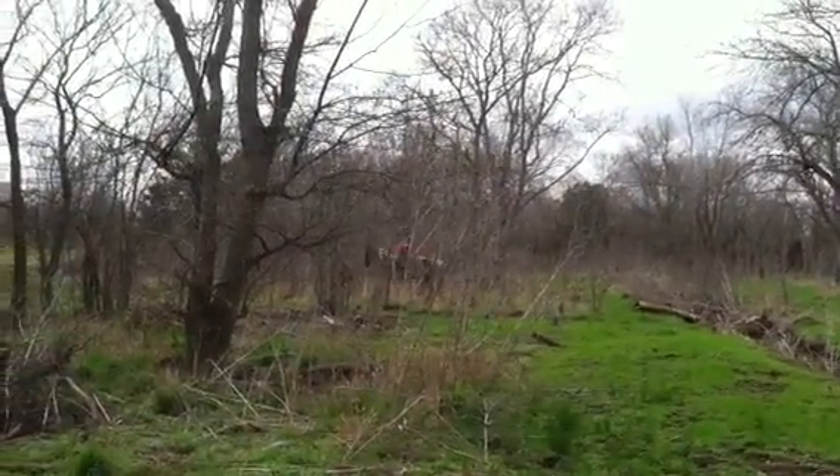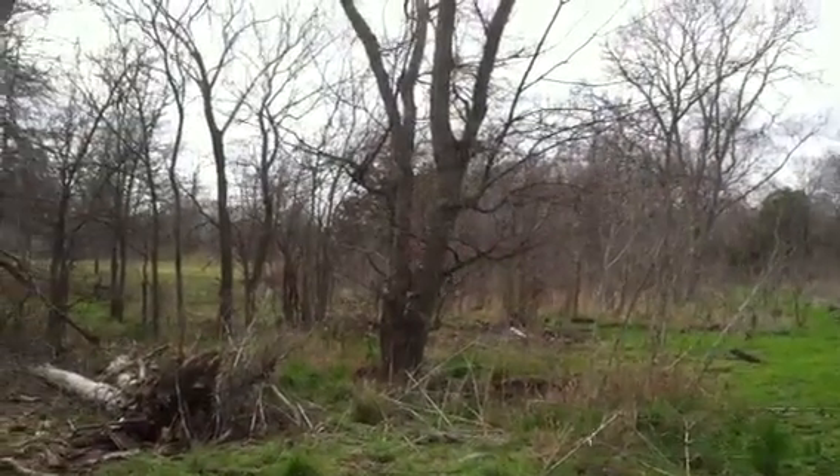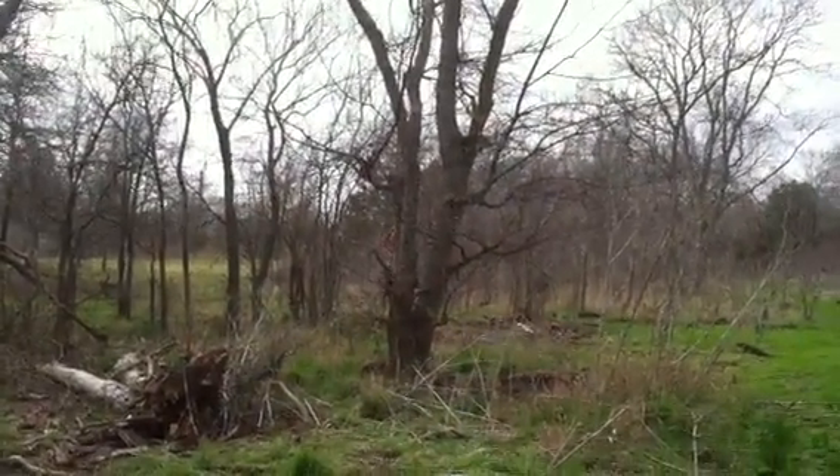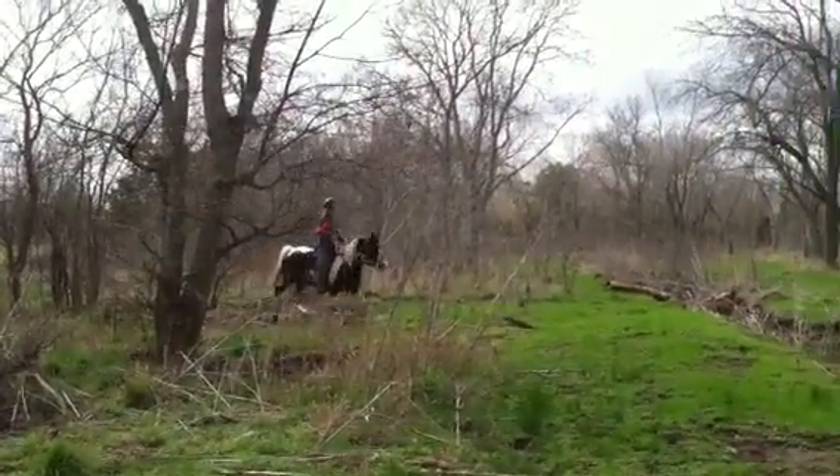One thing's for certain, when you're riding a paint, you can actually see where they're going in the woods. They kind of stick out. She's going through a lot of thicket right now. I don't know if you can see in this video — a lot of thicket — nothing bothered her.